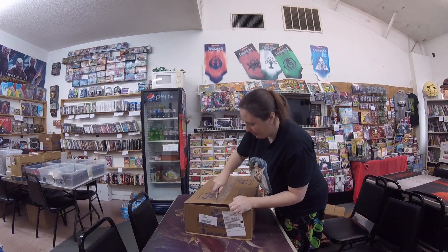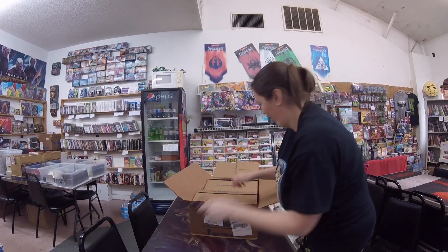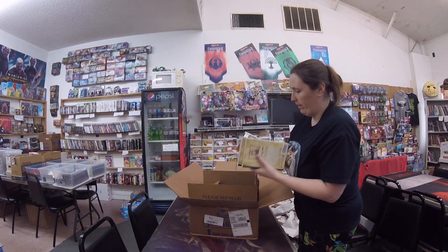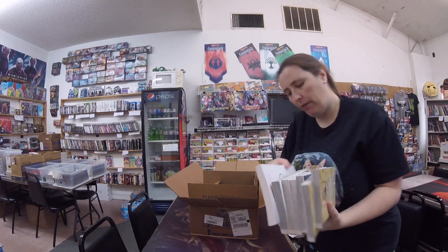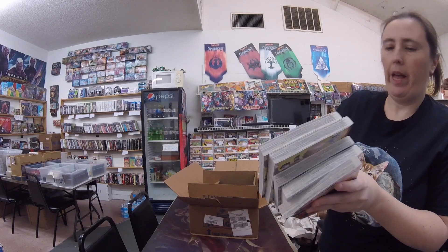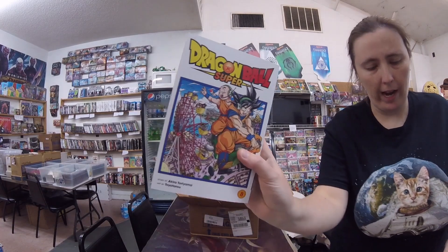Okay, big box. Well, I'm having all kinds of coordination trouble today — guess I shouldn't be using a knife then. Alright, we've got some manga — we've got a lot of manga. Land of the Lustrous Volume 10, that's manga. One Punch Man 19, manga. Black Clover Volume 20, manga. Dr. Stone Volume 10, manga. And Dragon Ball Super Volume 8, manga.